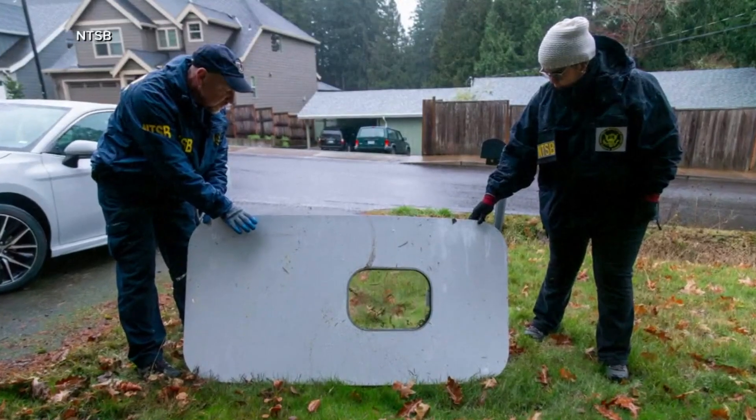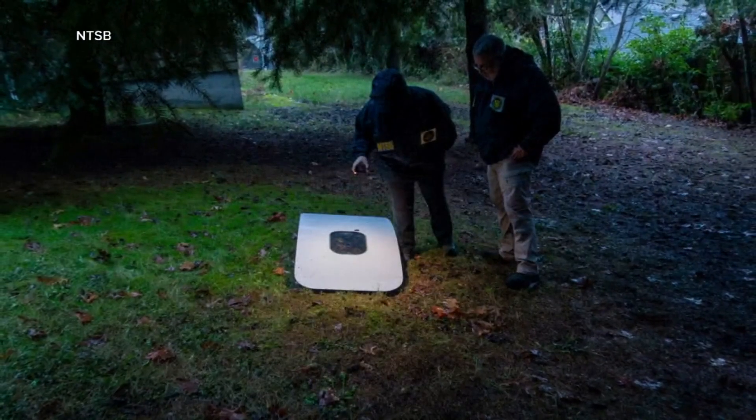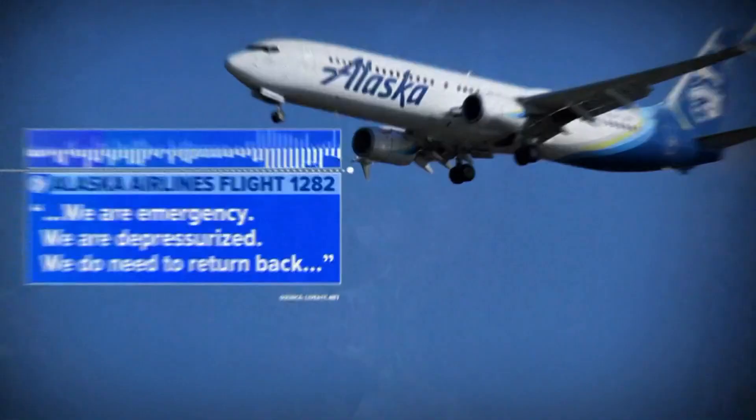New images of that door plug from Alaska Airlines flight 1282 that flew off just 10 minutes into a flight from Portland, Oregon to Ontario, California Friday. We are an emergency. We are depressurized. We do need to return back.